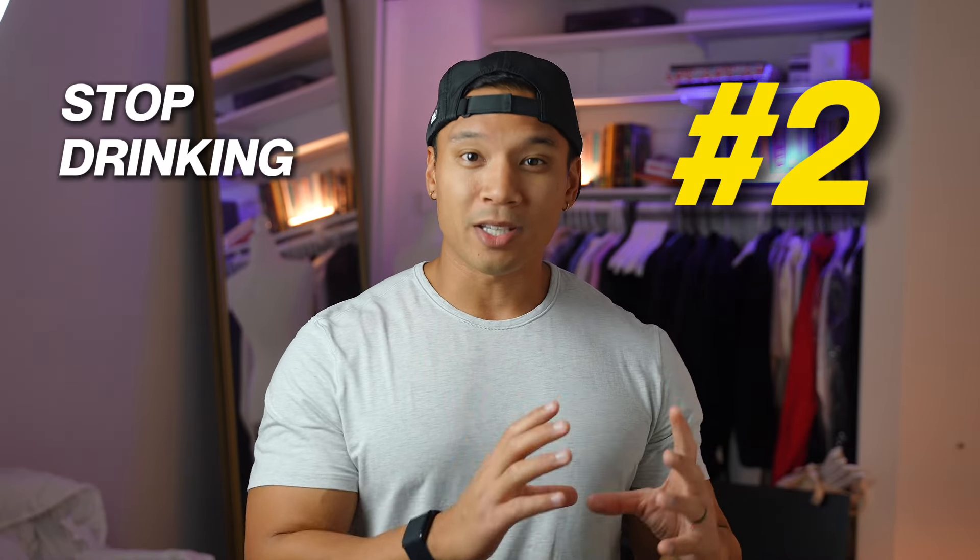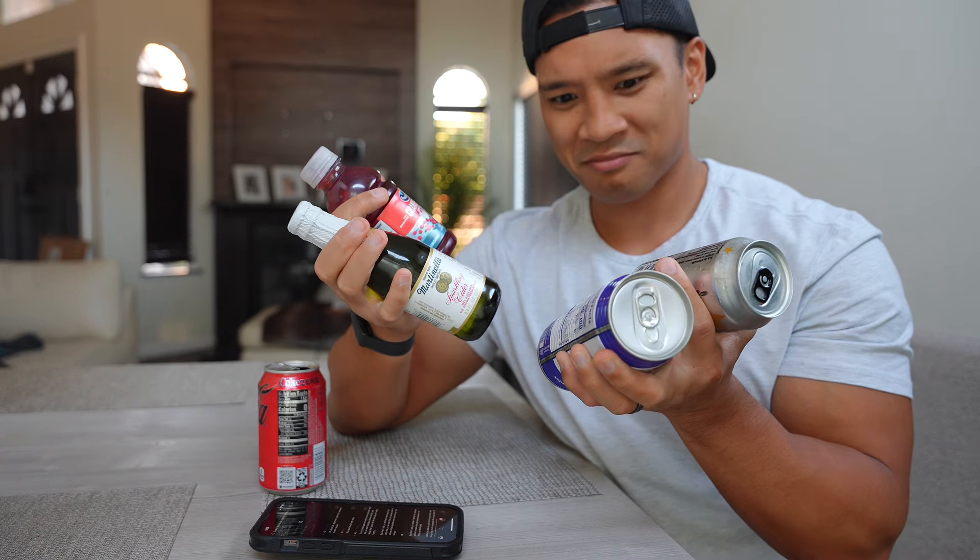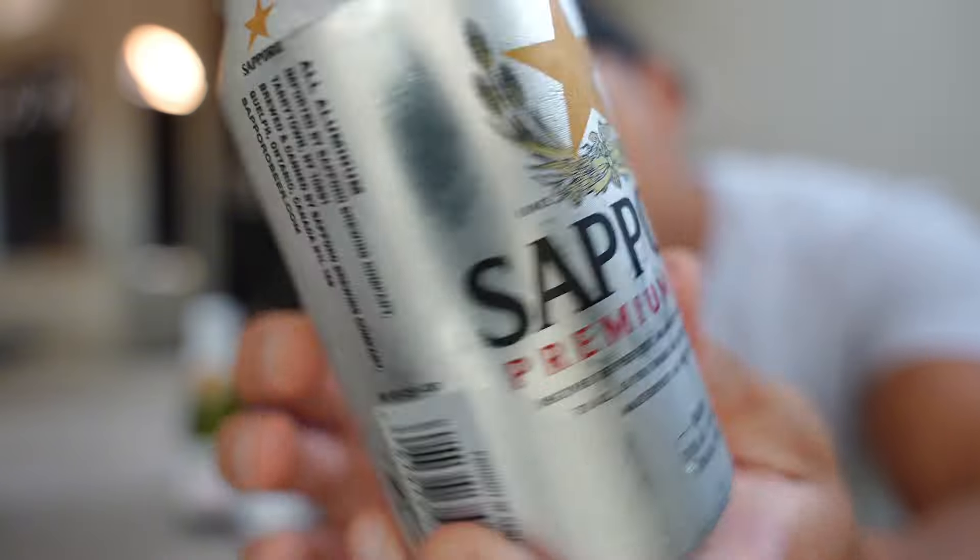The second easy way to save on calories is to stop drinking your calories. Liquid calories can add up to a lot depending on who you are. If you drink a lot of soda or a lot of alcohol — alcohol is another story — but liquid calories really add up.